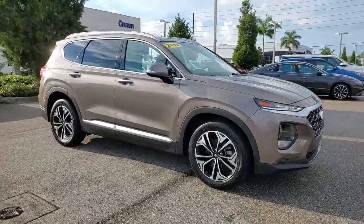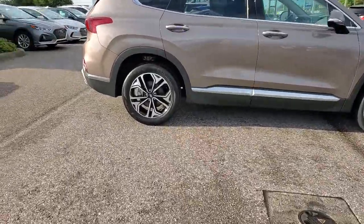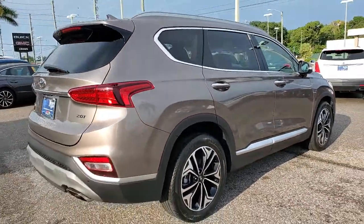Go home happy with the 2019 Hyundai Santa Fe. This vehicle is an outstanding buy with fewer than 30,000 miles on the odometer. All you need to do is relax and enjoy the ride in this stylish and capable Santa Fe.